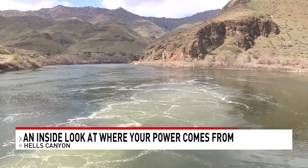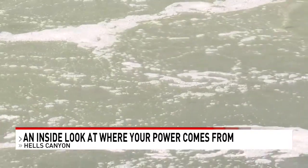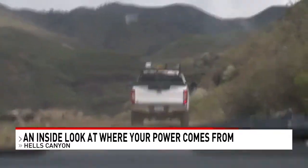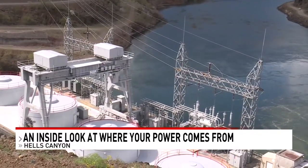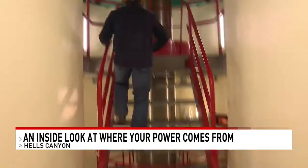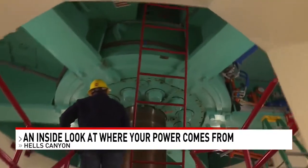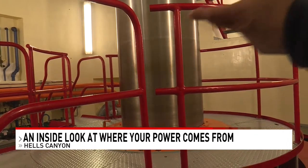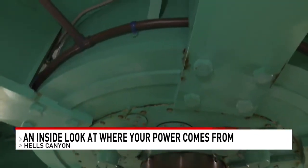In simple terms, here's how it works: water flows through this intake into a tunnel, then it goes through the mountains. The water then flows through the powerhouse, where it rotates turbines. As the turbines rotate, magnets are spun within the generators to help create electricity.